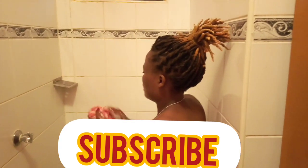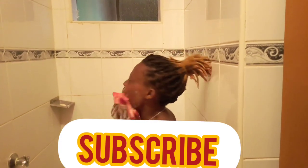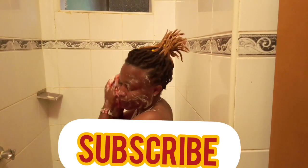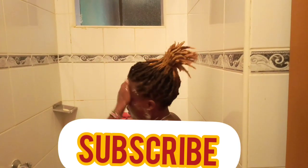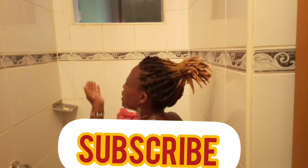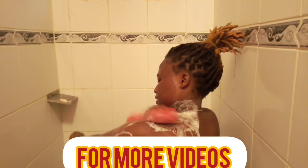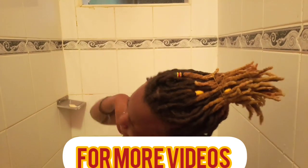It's shower time — let's get clean! I always start with my face; I really value that part of my body. Some of you start with your private parts, but I always start with my face. I have very oily skin, so I scrub my face two to three times while showering before moving to any other part of my body.